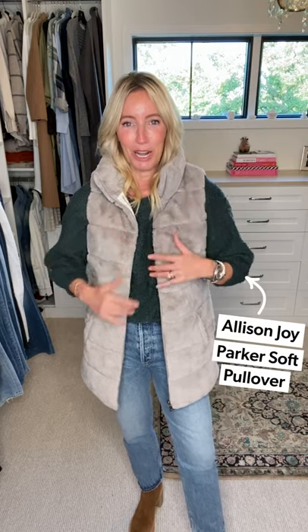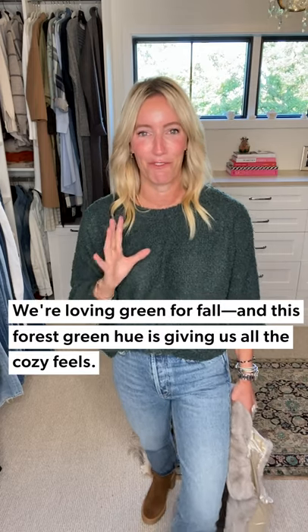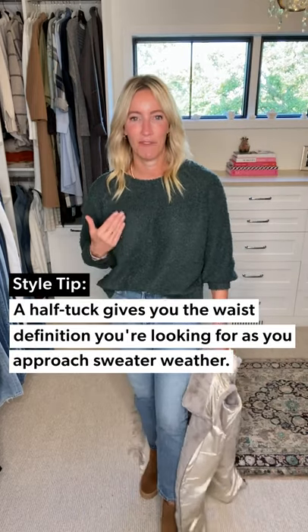I paired it back to this super yummy Parker sweater — let me show you without the vest so you can see it. It comes in two colors but I'm obsessed with this forest green. It's a boucle knit, more of a three-quarter sleeve, and not too long. I did a little half tuck to give myself a little bit of waist definition. Then throw on that fun vest, add some hoops, a gold chain, and a simple ring and you're good to go.